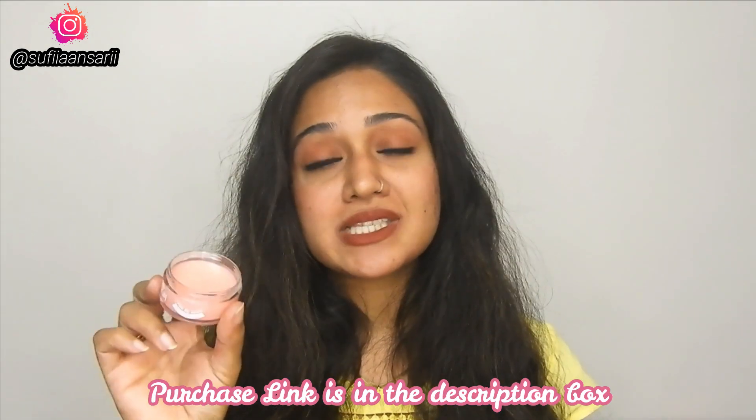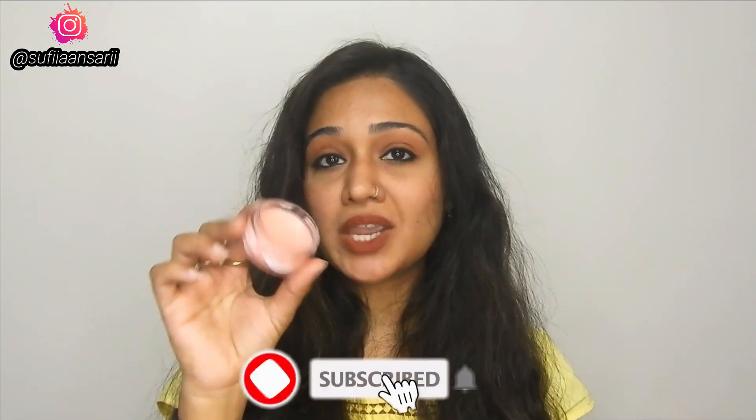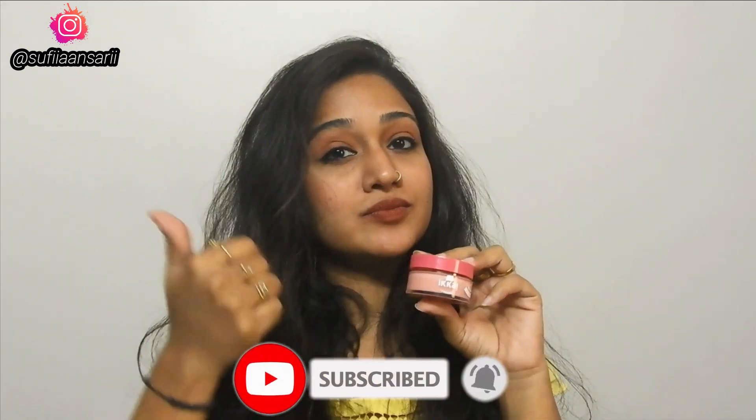This is a really good product and I think you should definitely check it out. I really like it, and the purchase link is below in the description box. I highly recommend you guys to check this product out. See you next time, bye!